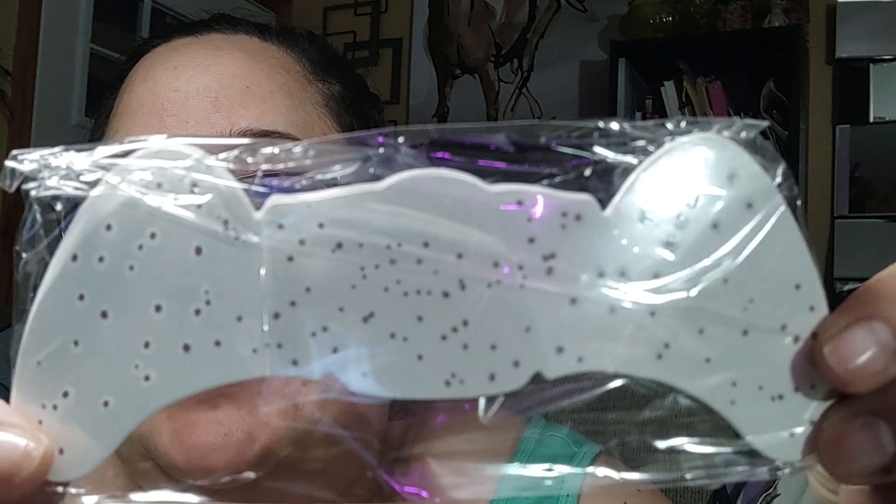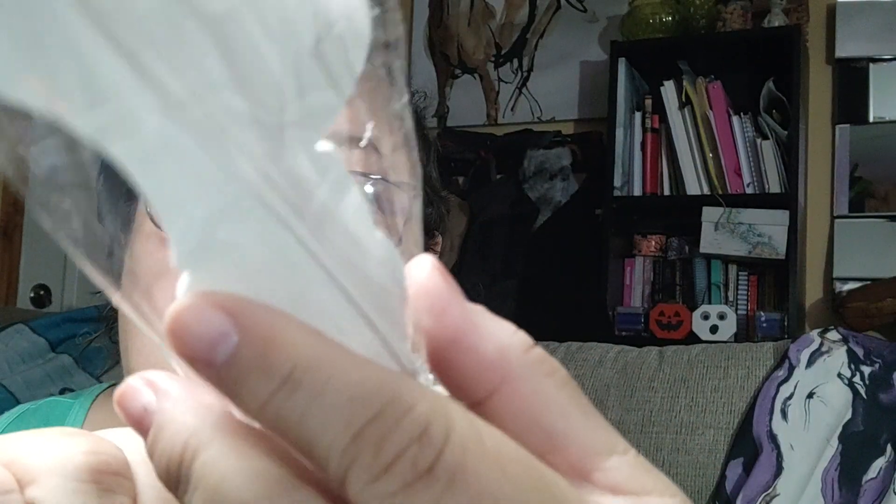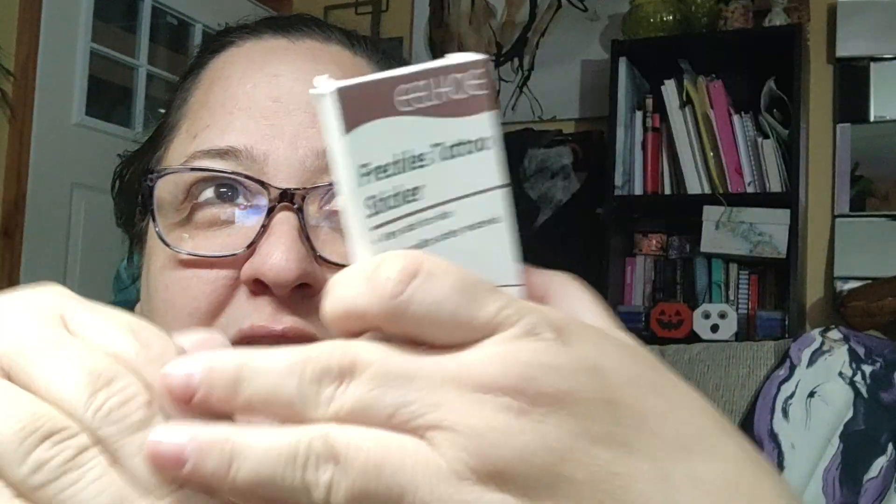Temu does offer free returns but I haven't tried to return anything yet. This item I thought was funny — I don't really know why I got it but it might be for one of my other videos. Look at that — these are freckle tattoo stickers. The biggest challenge with freckles is getting them to look random. When you try to make things look random they end up feeling uniform or perfect. Since I knew I'd mess up applying them myself, with this I have no choice — they'll just land where they land.